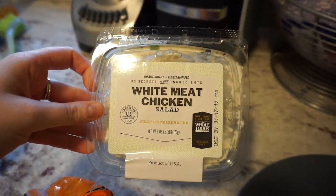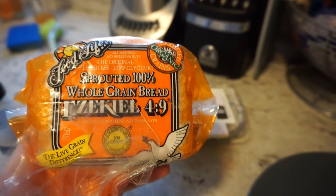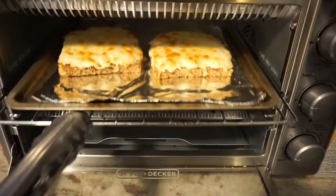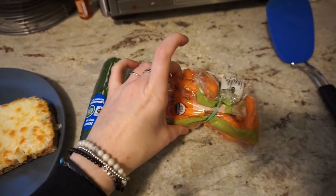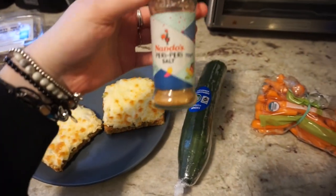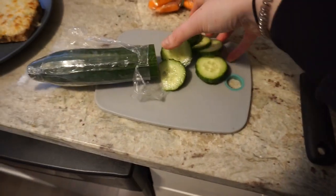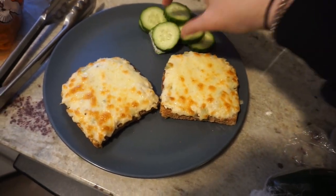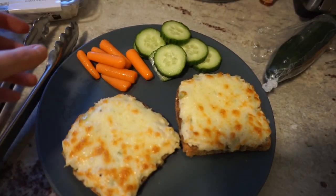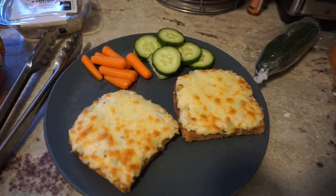For lunch I took some Whole Foods white meat chicken salad and some Ezekiel whole grain plain bread — not the cinnamon raisin I had earlier — and I kind of made an open-faced melt. It looks so good! Then I'm having a little bit of cucumber and some baby carrots, and I'm going to season those with a little bit of spicy salt to give it a kick. I'll put that on my plate. I'm going to season it once I get over there because if I try to do it on camera I'll probably use way too much.